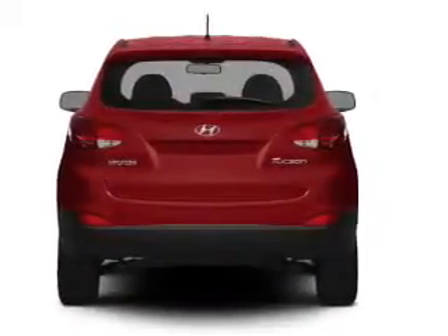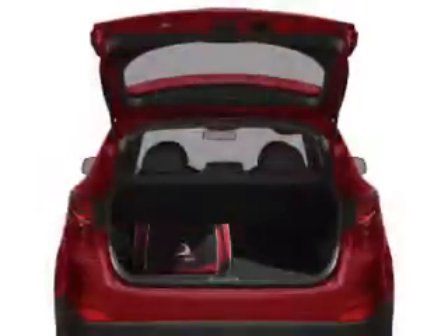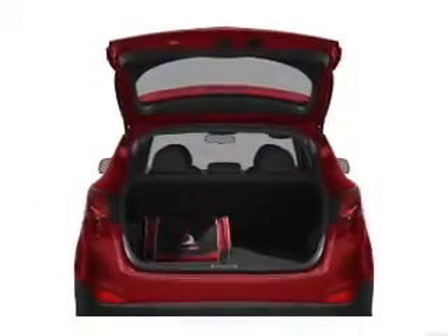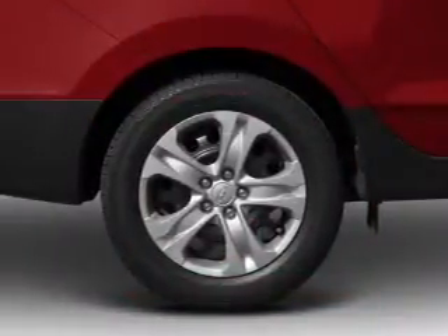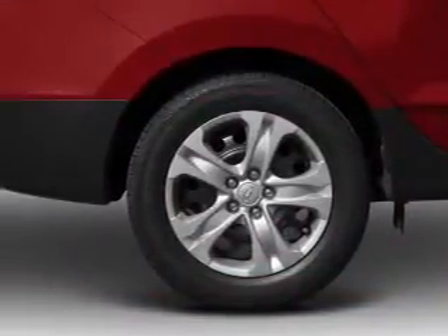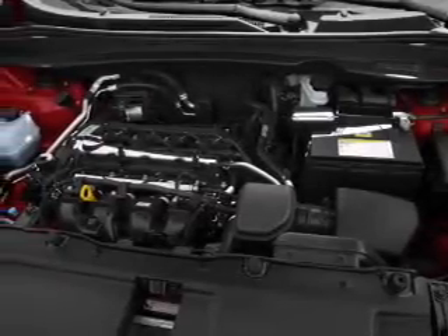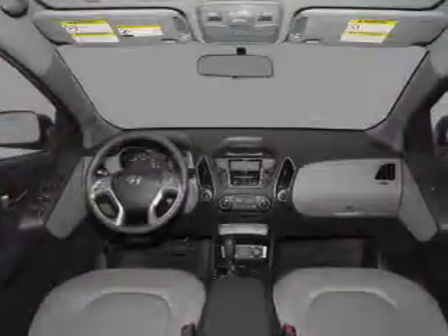GPS navigation will guide you to your destination. Premium wheels lend a distinctive appearance. A premium sound system is just one of the benefits of owning this vehicle. The anti-lock braking system will help deliver you safely to your destination. Heated seats make cold weather driving more endurable. There's nothing like a sunroof on a nice day.